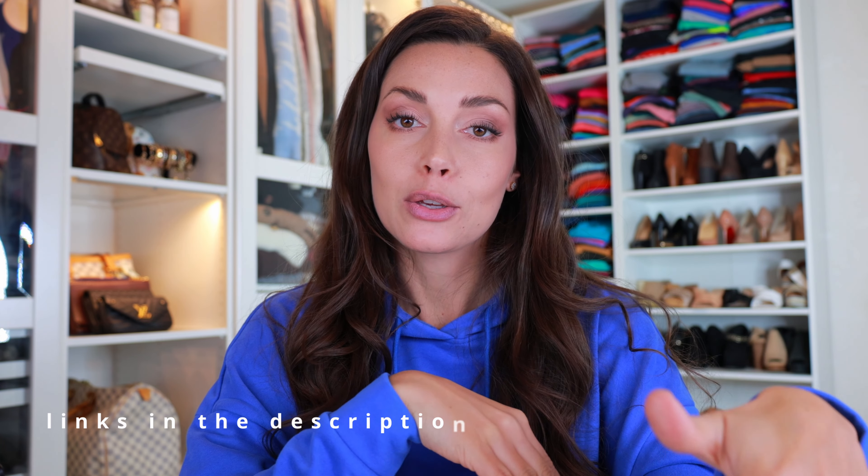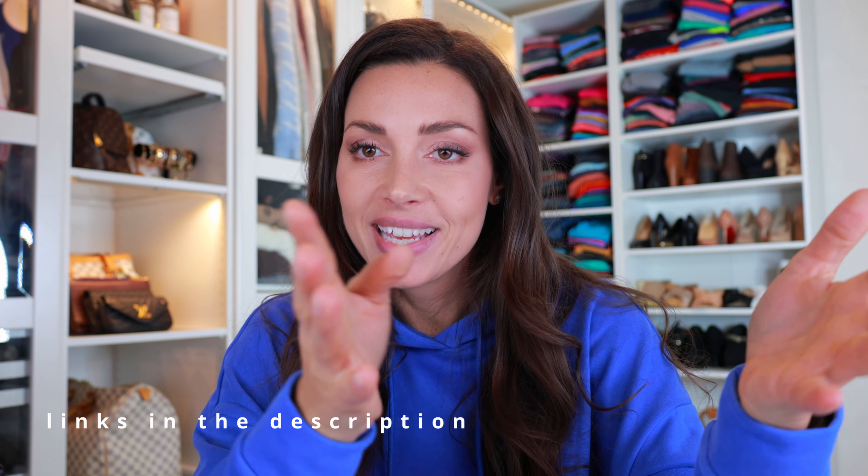I'll leave links to everything I talked about in the description box below along with my discount code. This video is already very long so I won't hold you any longer. Thank you so much for tuning in today — I hope to see you in my coming videos. Take care my friends, bye!